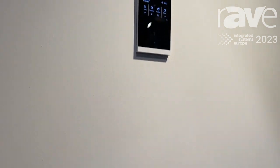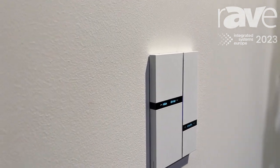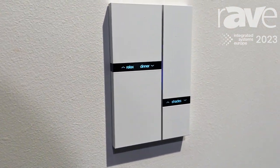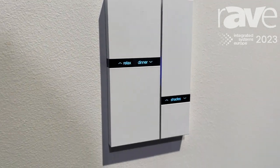Let's focus on the Fibonacci keypad. You can see it's a multi-touch sensitive keypad with some engraving on it.